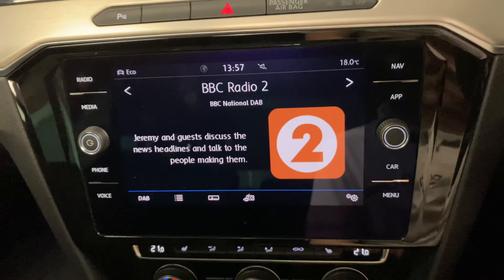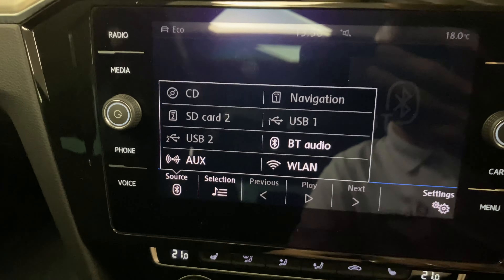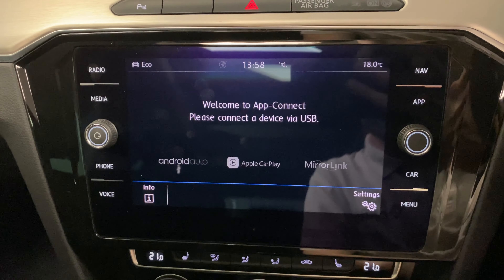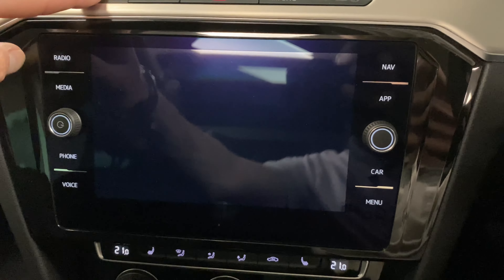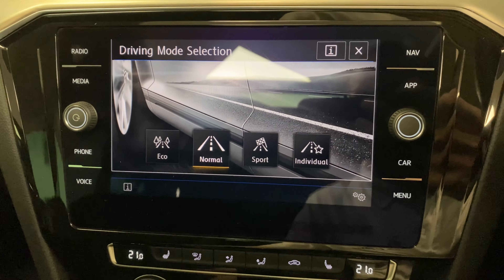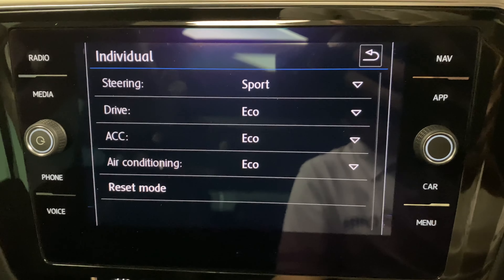Coming across to the new touchscreen system, we've got DAB digital radio and media. Touching the source, you can see the various inputs including Bluetooth audio. There's navigation, and app connect which gives you Apple CarPlay or Android Auto — great for Google Maps and audio streaming. There's also a parking system front and rear on the optical display, and various driving modes: eco, normal, sport, and individual, where you can customise steering, drive, adaptive cruise control, and air conditioning.